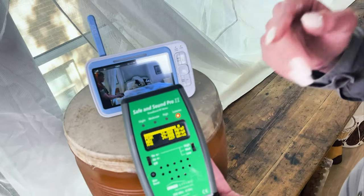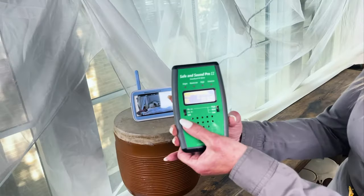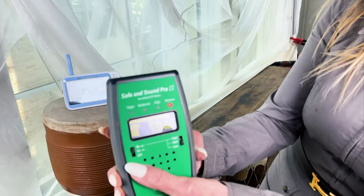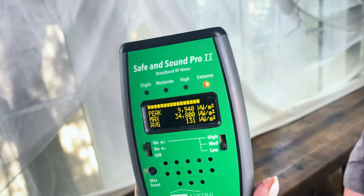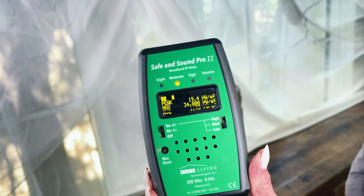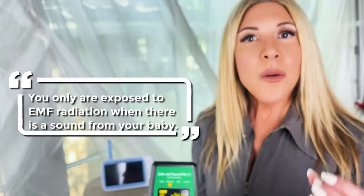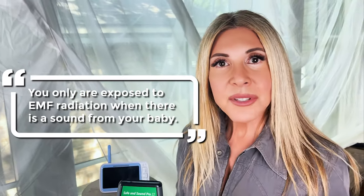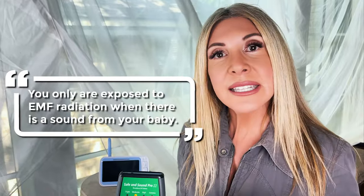The further you can be away from the parent unit, the better. Even as we get further and further away — still pretty high, even with this low EMF, low RF radiation monitor. Now it's gone into safe mode again. The idea is you're only exposed to EMF radiation when there's a sound from your baby, and you can set the sensitivity level to high, medium, or low.